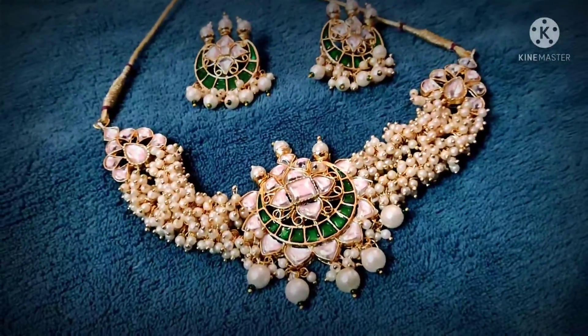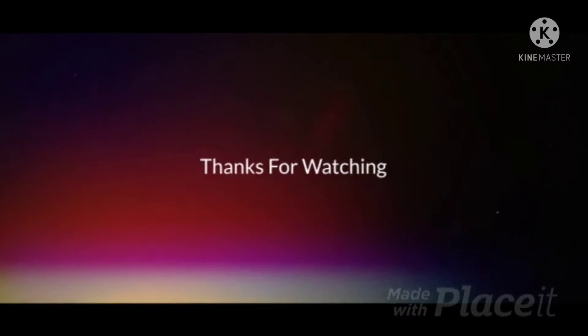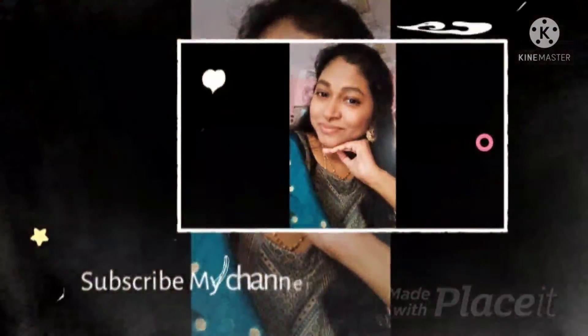I am going to come to the back of the shop and check the description box. I am going to check my video in the description box.